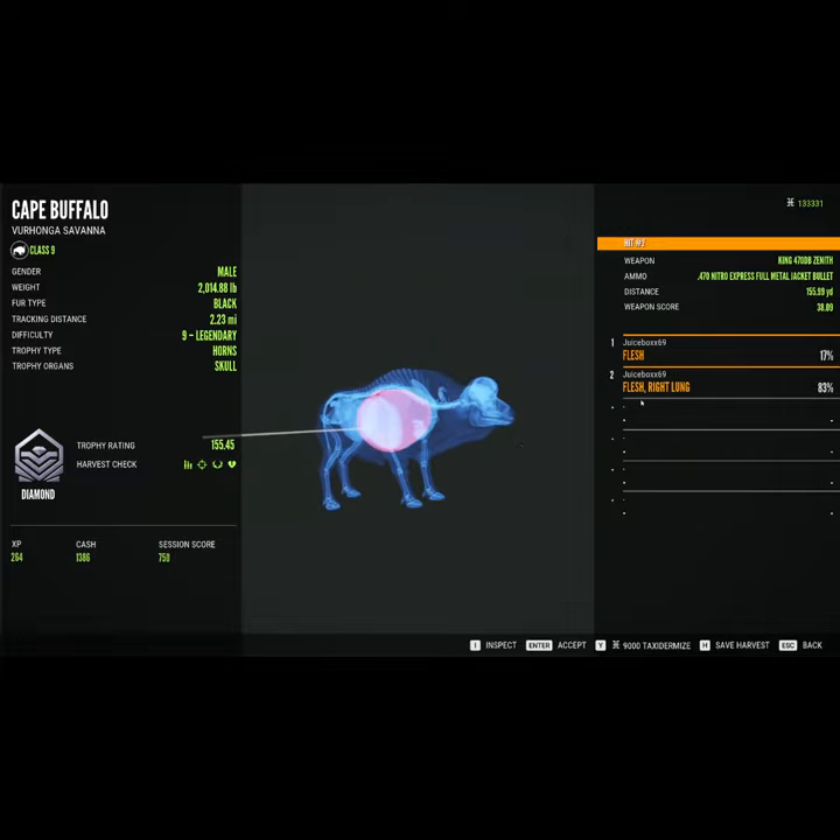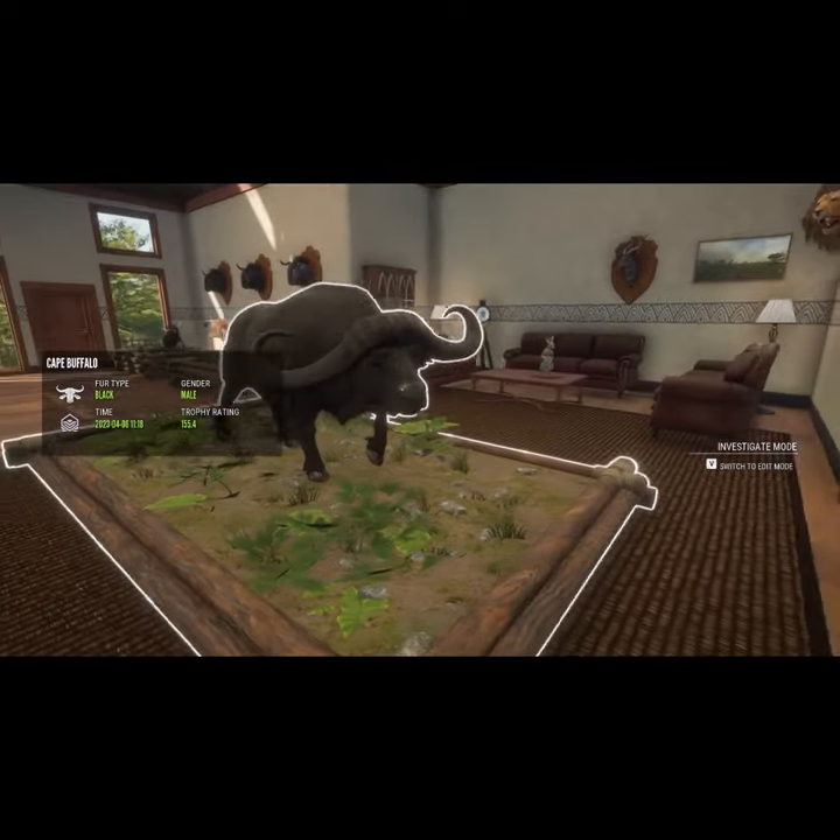The second follow-up was good, and there's our diamond cape buffalo in the lodge. That is really cool.